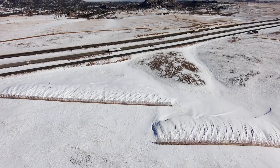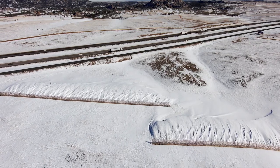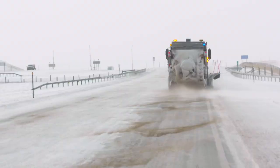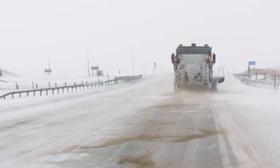When properly placed, a snow fence can provide downwind protection for nearly a mile, improving road conditions for travelers and easing the burden on WYDOT maintenance crews. And that's what we're trying to do — move it to where we are not pushing that snow with our plows. We've got it stored behind the snow fences.